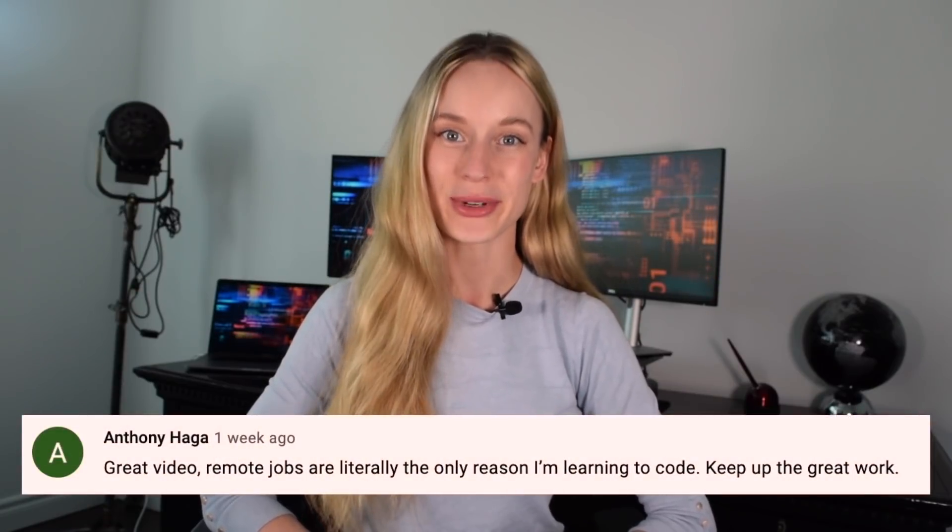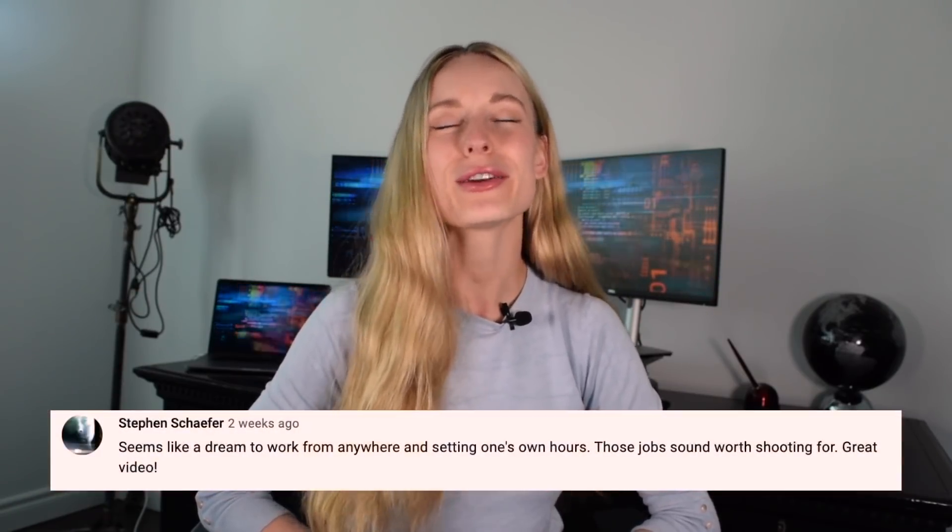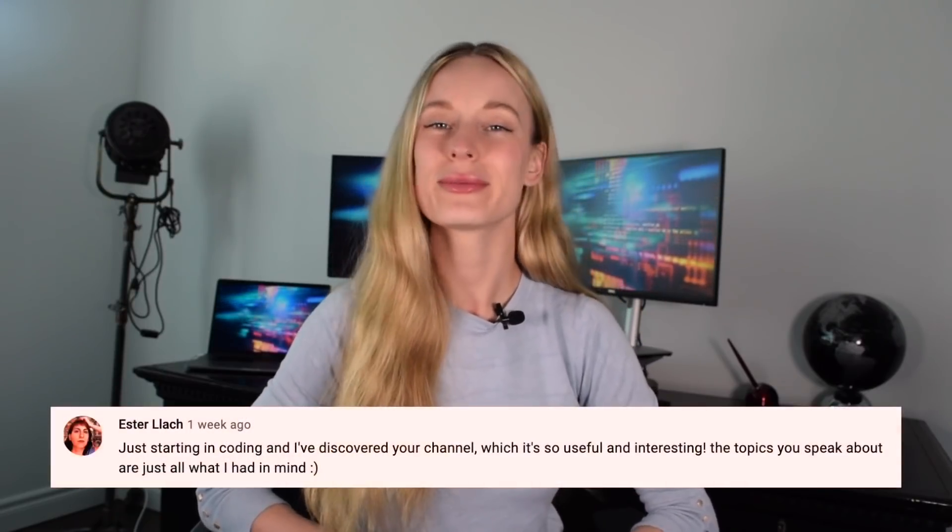Before we go any further though, make sure to hit that subscribe button for more tech and coding related videos. Also, shout out to some of these subscribers here. Thanks for your support, your questions, your comments. Okay, let's get started.